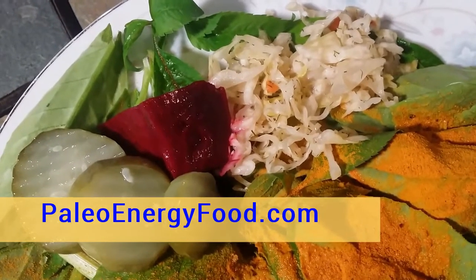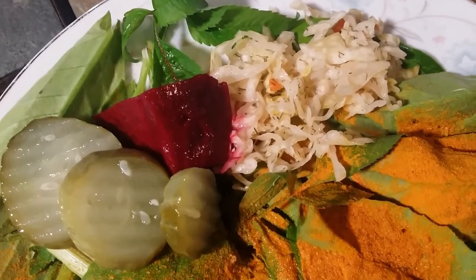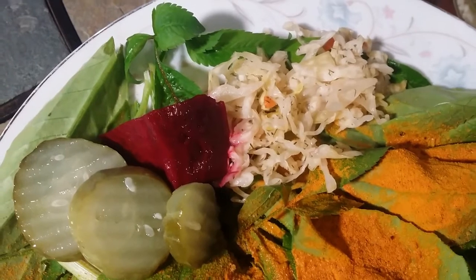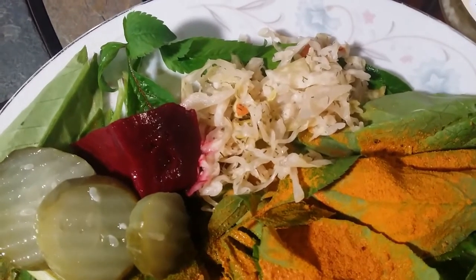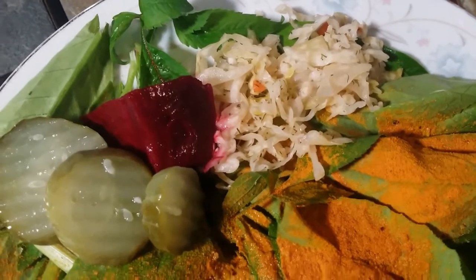Hey everybody, Vibrant Health Researcher Jeff Yenser here, and today I wanted to talk to you about super raw foods. I actually borrowed that term from Sally Fallon. I watched a video of hers and she was talking about fermented foods and the abundance of live probiotics and enzymes that were in fermented foods.